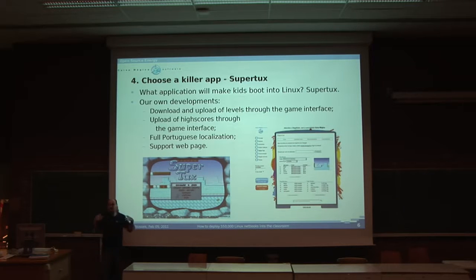One thing that's very important in this kind of deployment is to choose a killer app. And we chose SuperTux. It's not very educational, but kids love it, and we wanted kids to love it so that they would choose to boot into Linux. It's standard SuperTux, except we made some developments on top of it. We made sure we had download and upload of levels through the game interface itself, and upload of high scores through the game interface to a web page so everybody can keep track. We also ensured full Portuguese language support, and a support web page for high scores and level downloads.